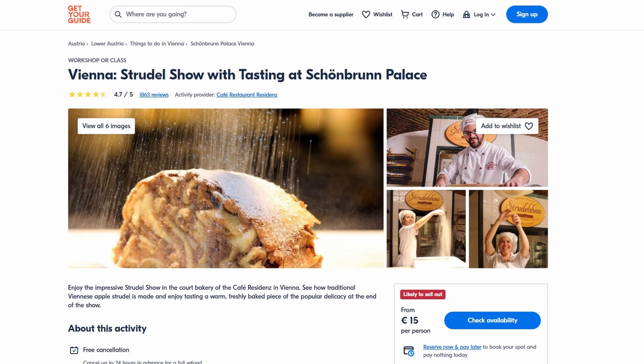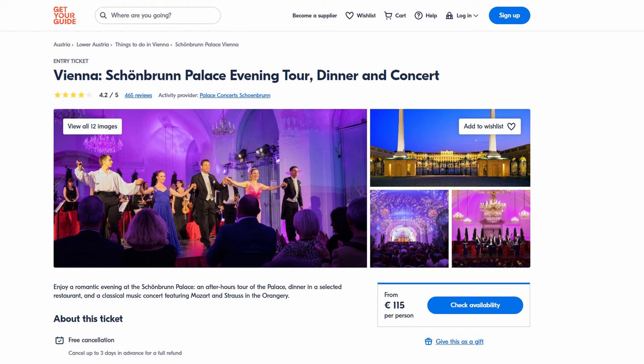Beside the more classic activities like visiting the palace or park, there are also unusual things to do, such as the apple strudel show or a dinner with a concert. For more inspiration on activities and ticket options, please visit the blog on my website www.greteweitz.com.